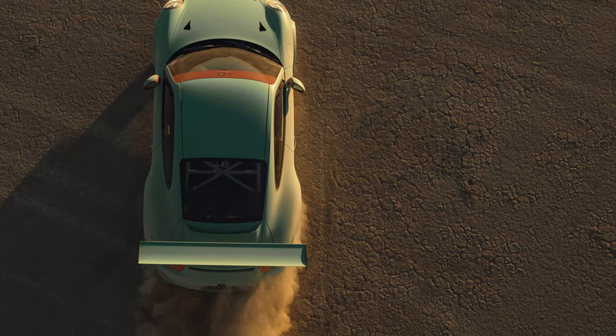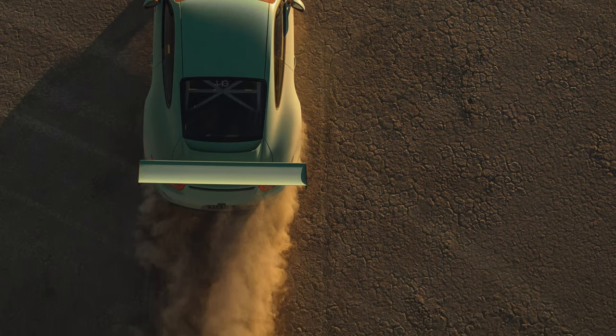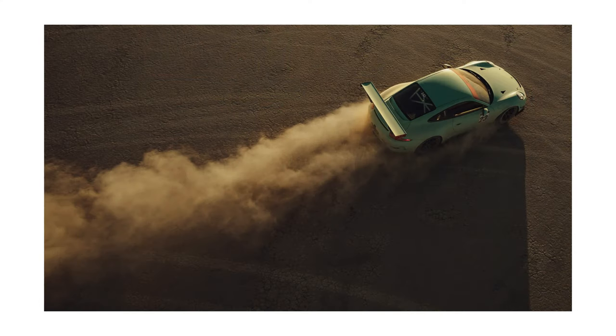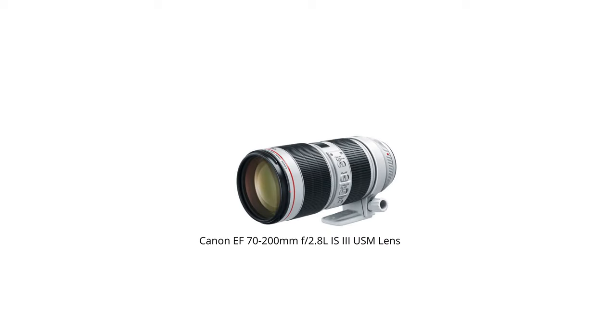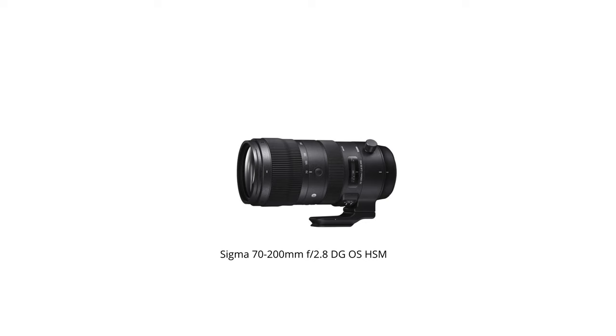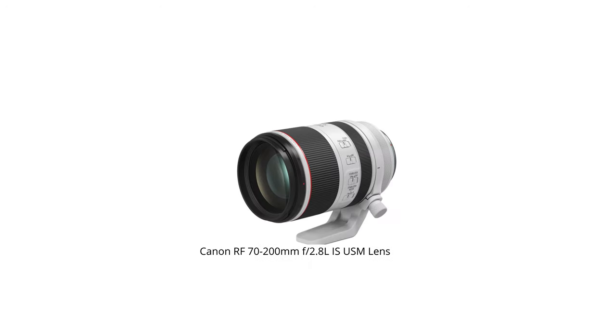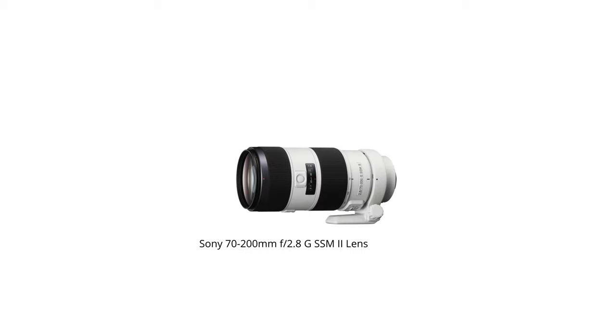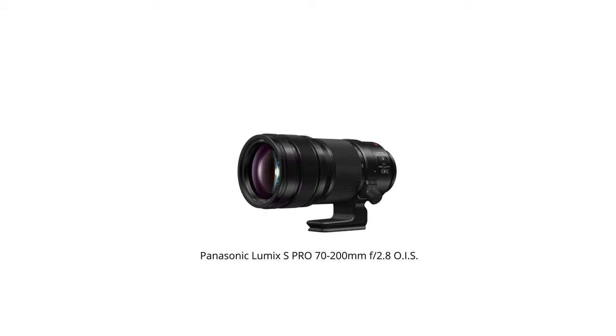Try to ignore the lens mount and branding, because in this instance I think it's the focal length that matters the most. An example of this is how many companies make 70-200 f2.8 lenses in different mounts. Just because I use a Canon 70-200 doesn't mean I wouldn't use a Sony 70-200 in its place. There's no brand loyalty here — we're just focusing on the creative and logistical aspects of different focal lengths and zooms.